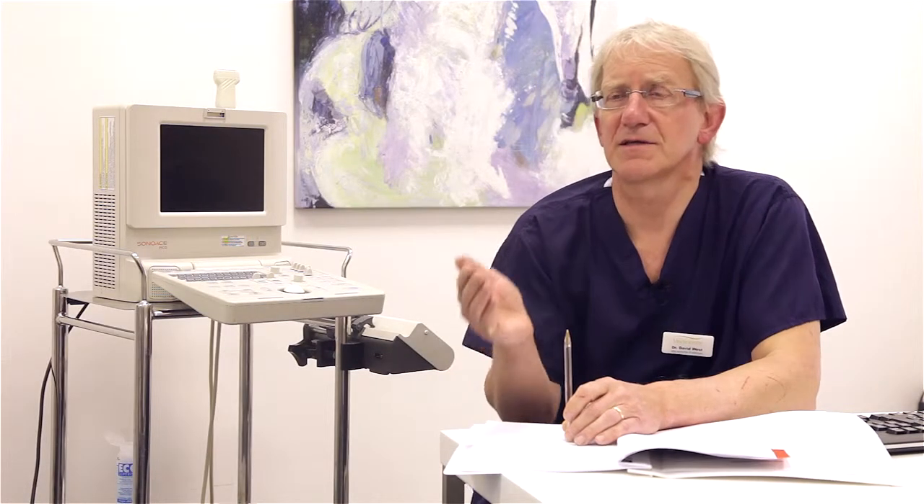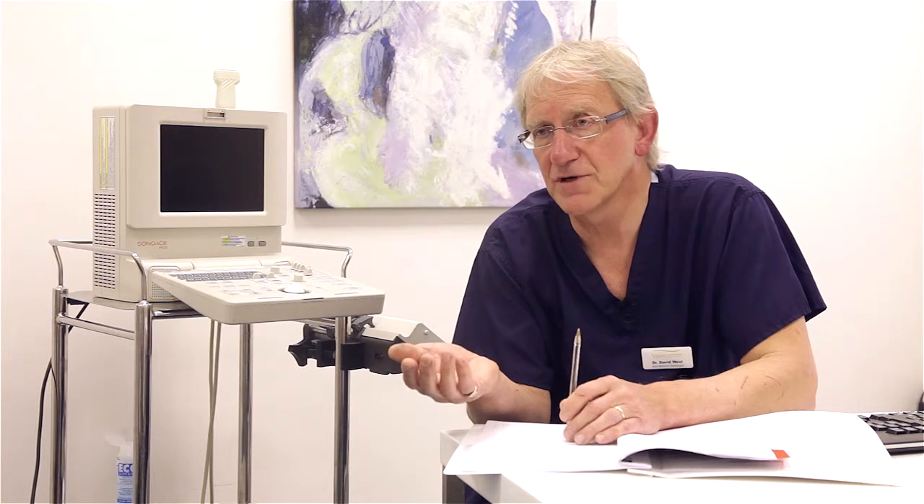Vulval varicose veins are a different cause. They're caused by valve failure within the veins of the pelvis and in the veins that drain the ovaries.